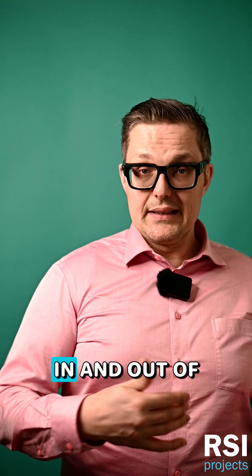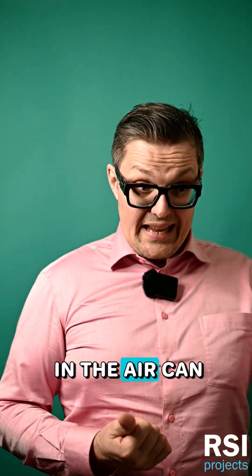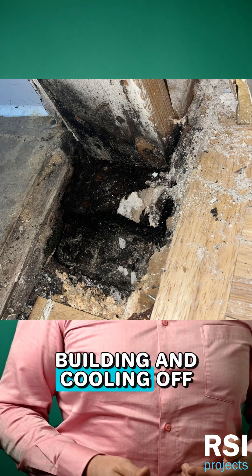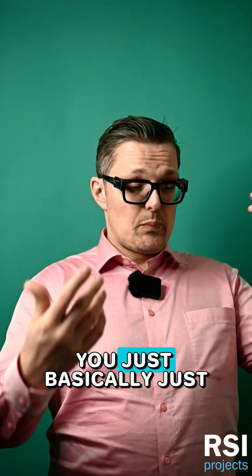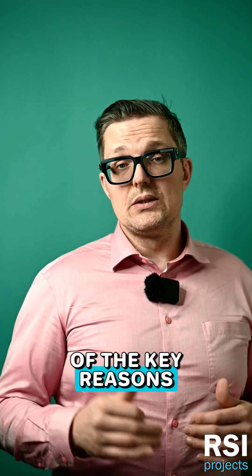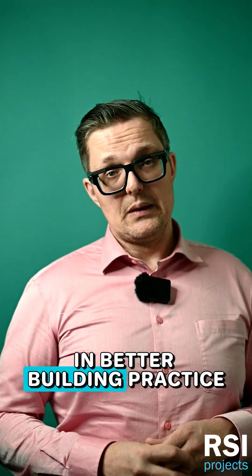And if you're not careful with the airflow in and out of your building, what happens is that all of that water in the air can get dumped inside your walls as it's leaving your building and cooling off. That's terrible — you're basically just soaking your walls from the inside. That's one of the key reasons why air movement and air tightness is so super important in better building practice.